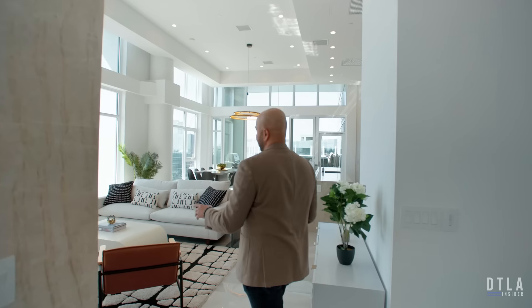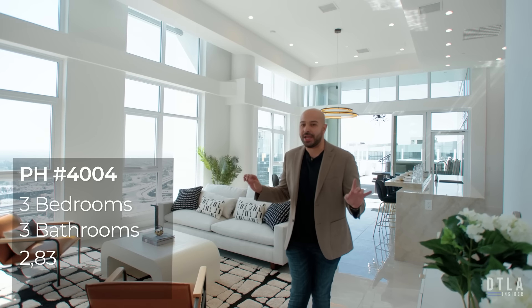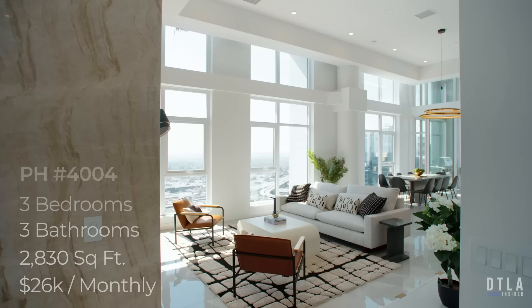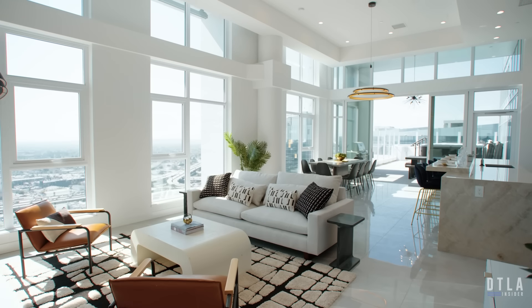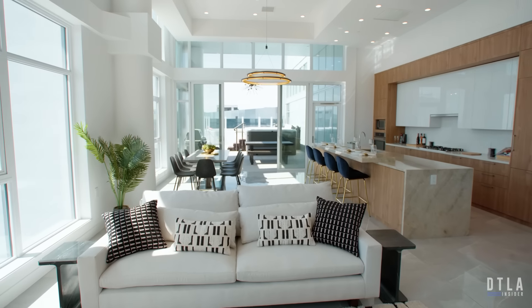Welcome to Penthouse 4004 here at the Hope Tower at Hope & Flower. Some quick stats: three bedrooms, three bathrooms, 2,830 square feet. Just take a look around and feel the luxury here.